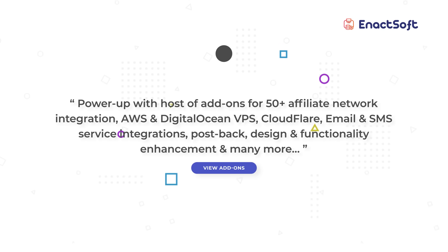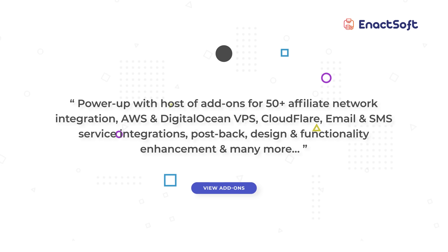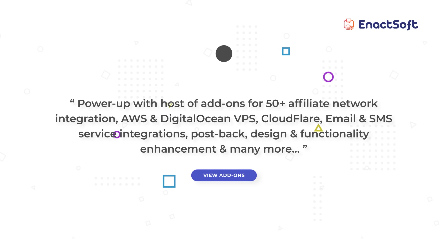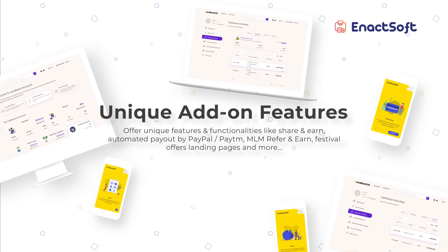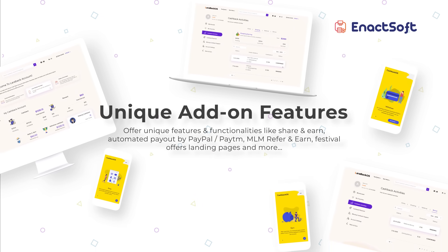As a solution development company, we provide tons of add-ons for server setup, automation, various API integrations, SMS and email notification, and so on. You can also opt from our proprietary innovative add-ons like share and earn, multi-level refer and earn, automated cashback payments, and so on.